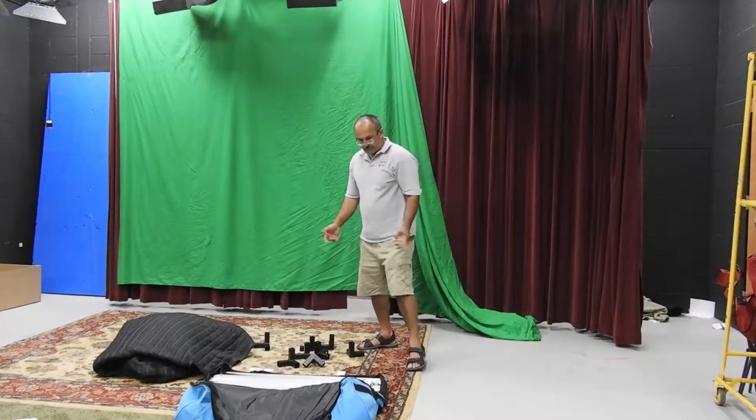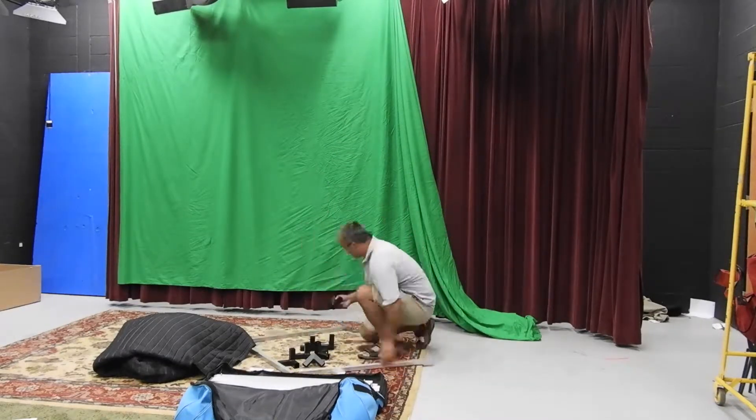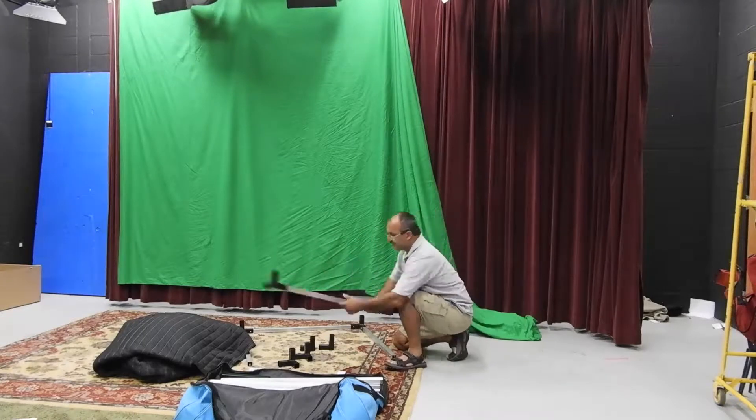So I cheated. Alright, so we just need to assemble the frame. Let's go.